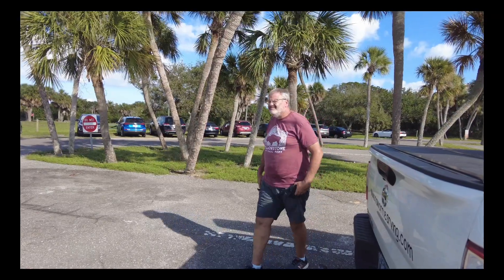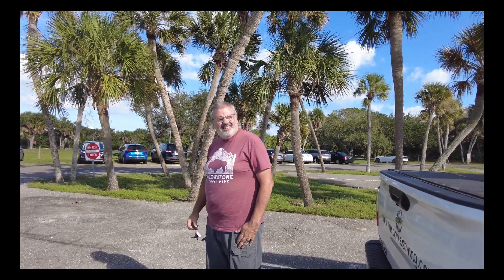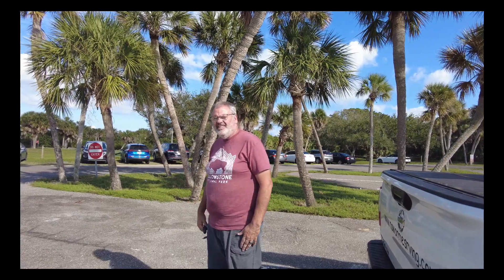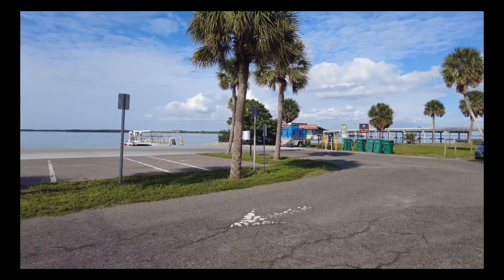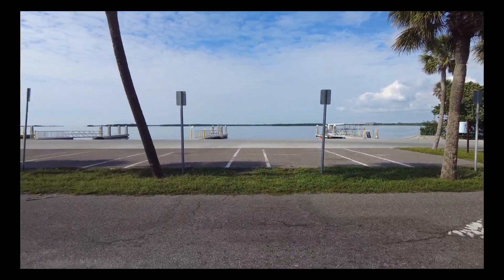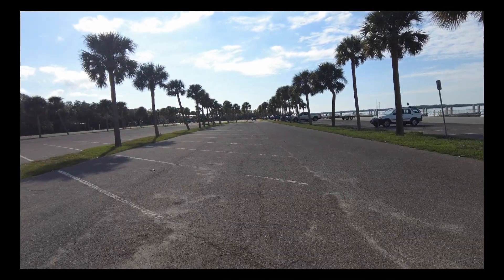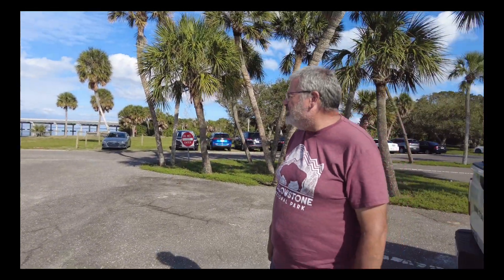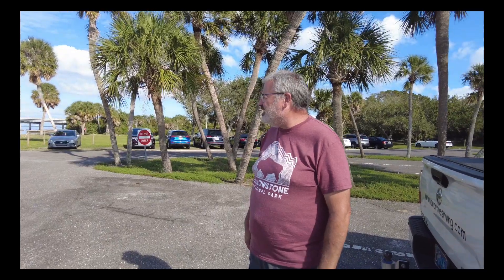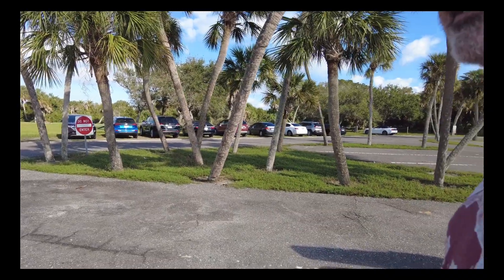This is the first area that you come into at Fort DeSoto before you actually get to the fort. It's a boat dock and boat ramp — there are multiple ramps and places to hook up, with plenty of parking. This is also where you catch the two ferries: Egmont Key and Shell Key.